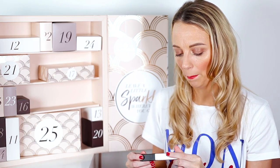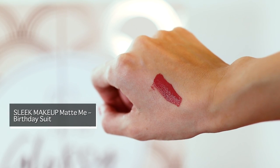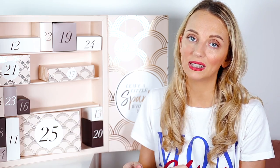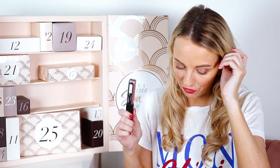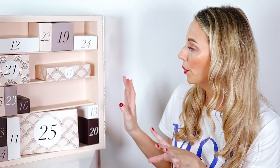Number ten is the Sleek Matte Me matte lip cream in 'Birthday Suit.' This is actually one of the best colors of this range — I already have it and it's really nice. It is a little bit drying, but they're great for the price at £4.99, and that's a full size.